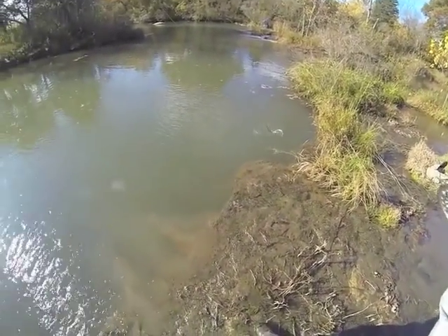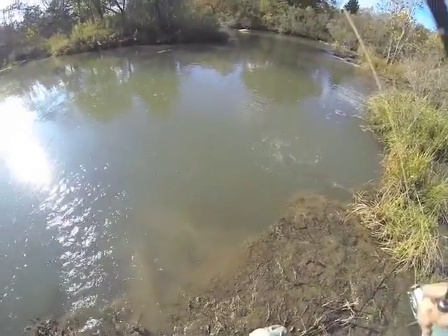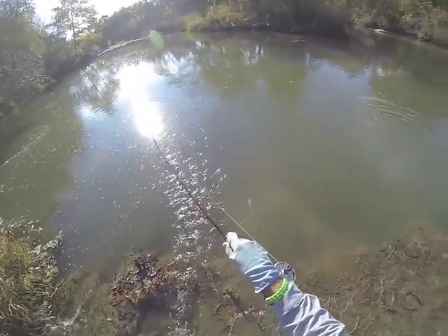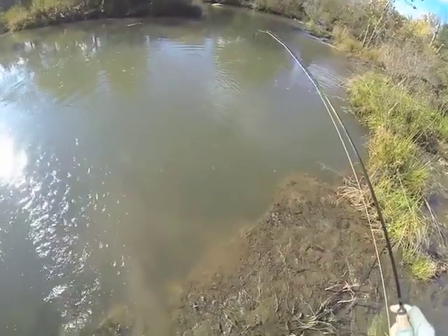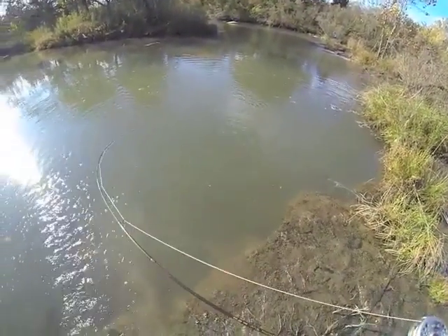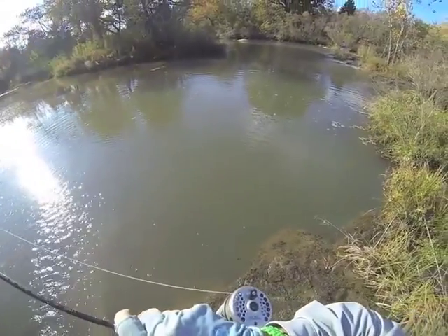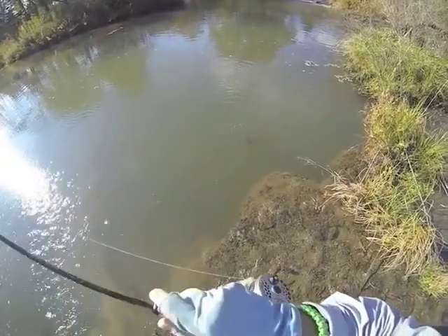Hey everybody, hope you're doing all right this fall. I just wanted to show you some video from the Blue River. I was able to get out on the holiday Monday this past week — that would be on Veterans Day. I went up there early in the morning. It's about a hundred miles up there from where I live, so it took me a little while to get there.